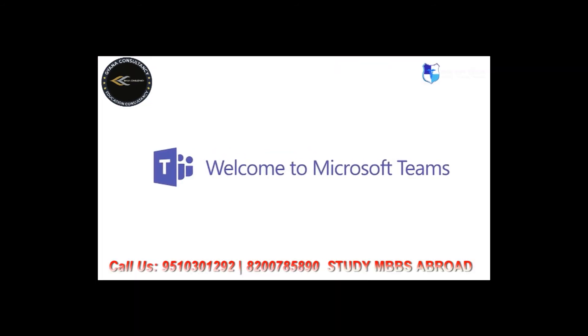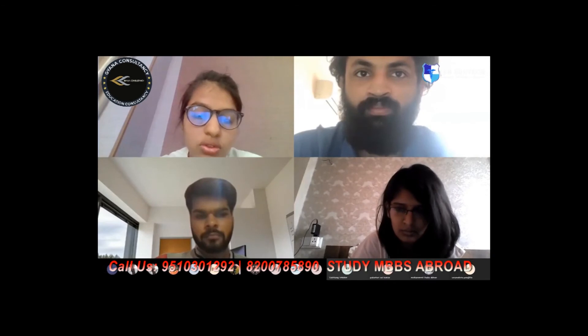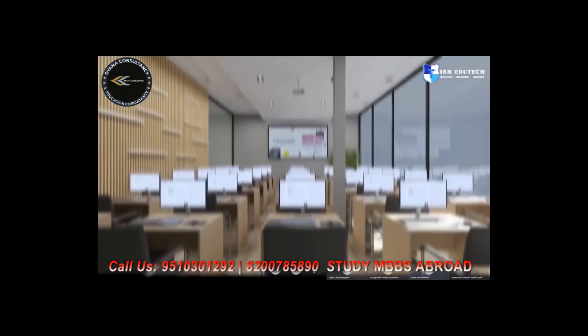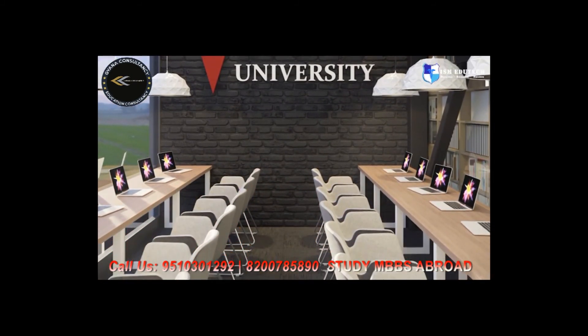It is important that EEU is an official partner of Microsoft, and distance learning at EEU is carried out using the powerful communication platform Microsoft Teams.